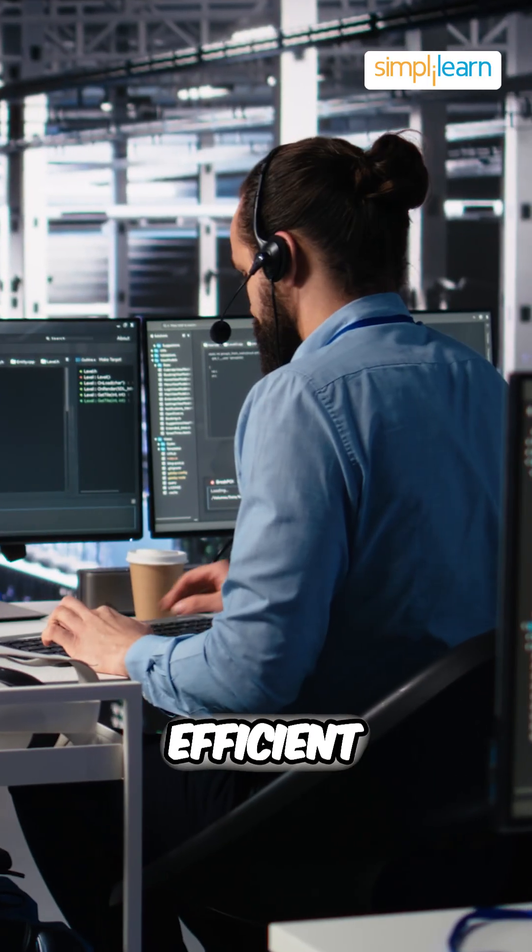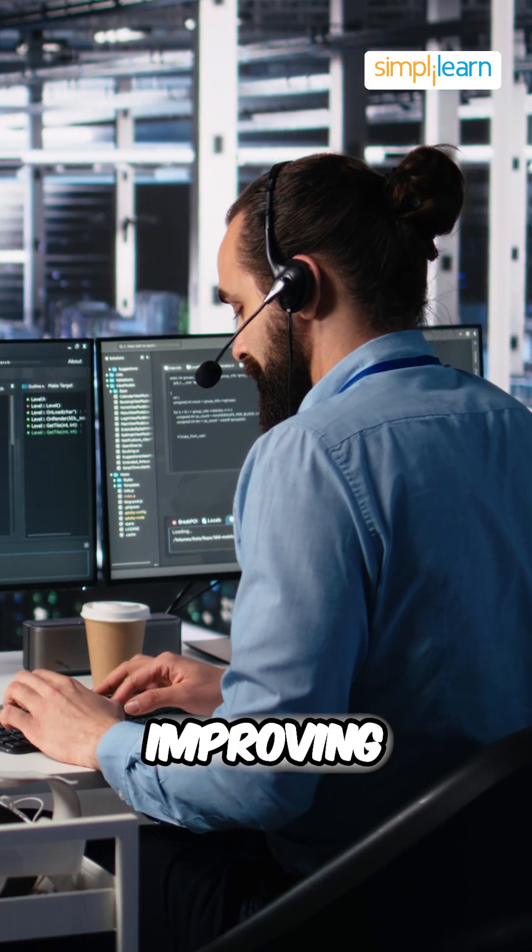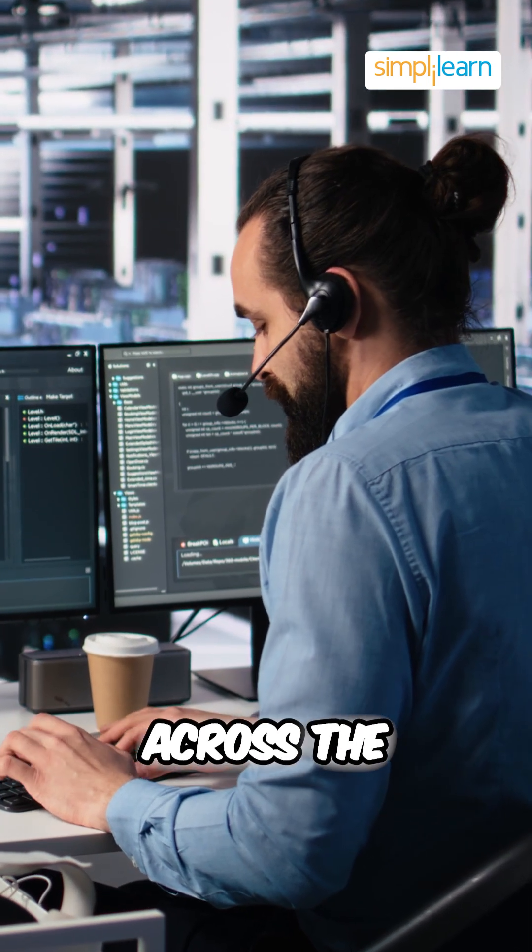Next up is customer support. It powers efficient real-time customer service by delivering quick, accurate responses and improving customer experience across the platform.